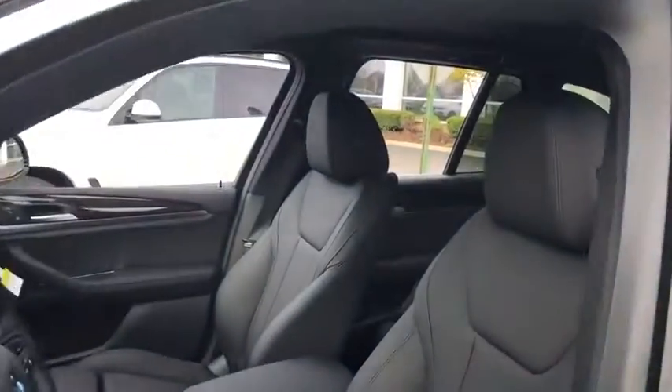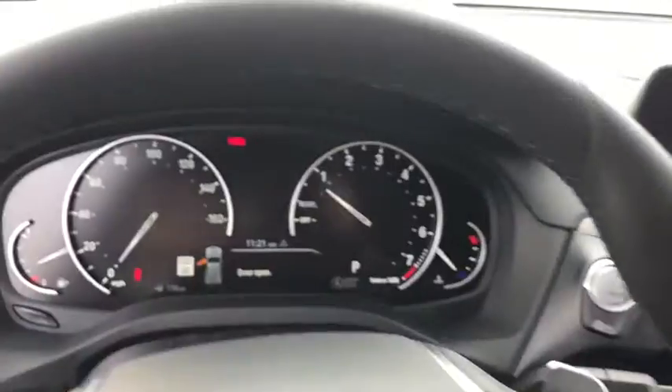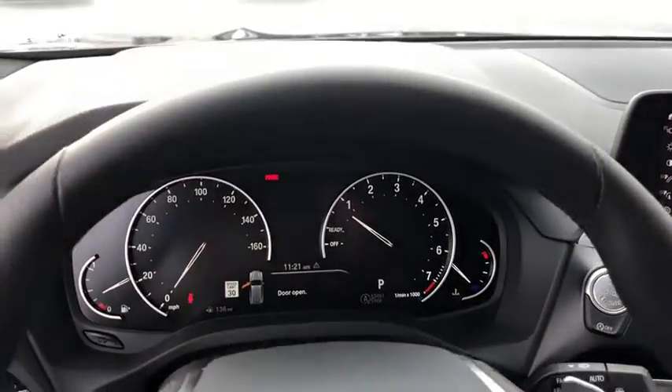Power liftgate, traction control, power passenger seats, navigation system, dual airbags, power steering, four-wheel disc brakes, universal garage door opener, trip computer, security system, fog lights, electronic stability control.